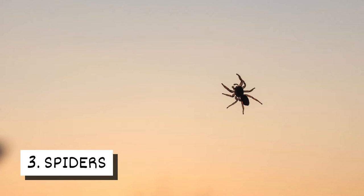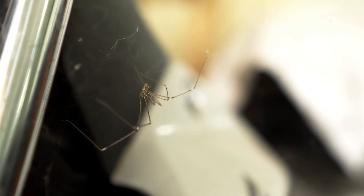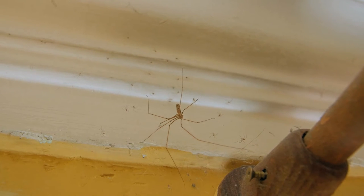3. Spiders. These creepy crawlies live in homes throughout the year, but you may spot more of them in the fall. This is when they come out of hiding and start looking for a mate.